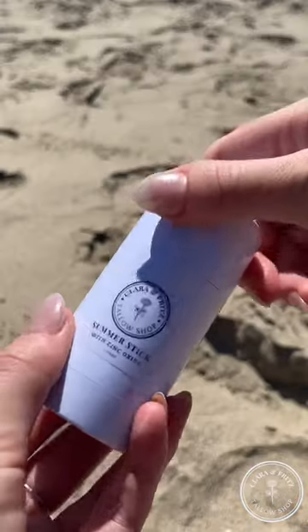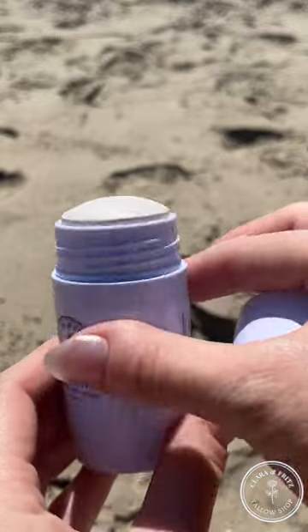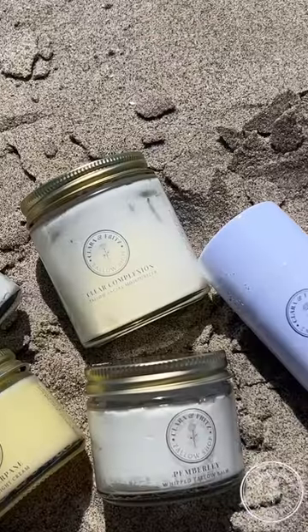Using organic and non-toxic products has been something super important to me lately, because wouldn't you rather put on something that's all-natural, organic, and non-toxic instead of putting a bunch of chemicals on your skin? And that's why I made the switch to Clara and Fritz tallow-based products.